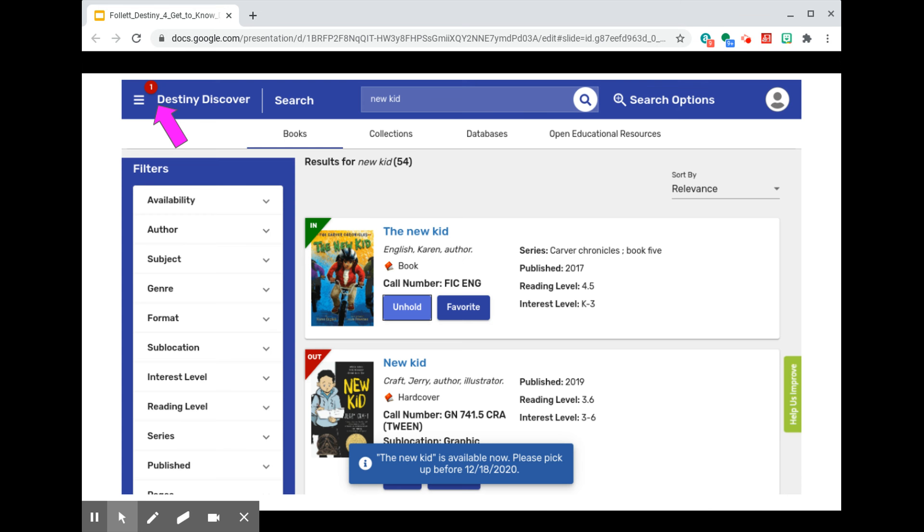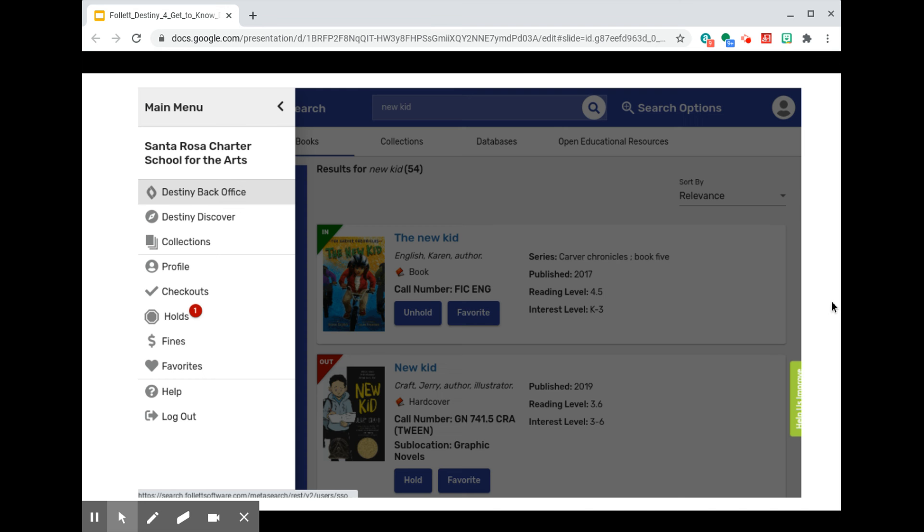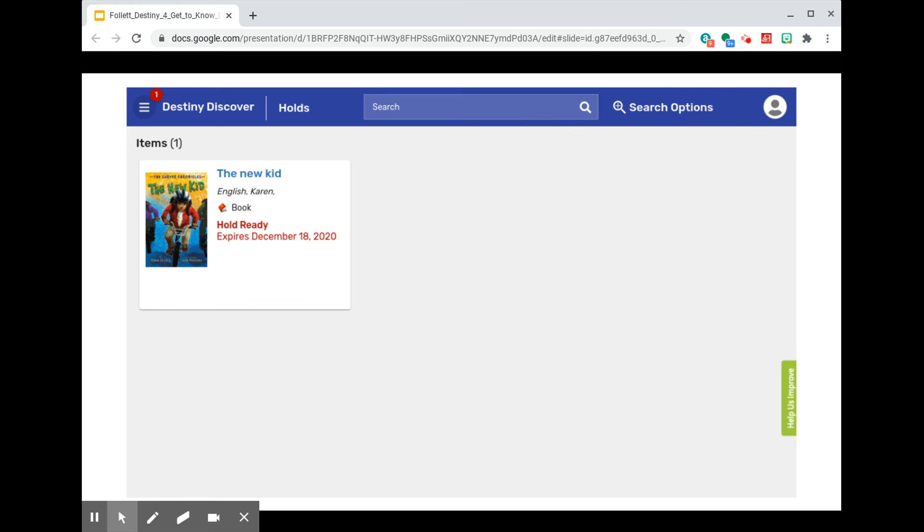Back on the slide that showed the user message about the item available now, you may have noticed this red number one in the upper left corner. When you click just next to it, it expands the main menu, and you can see that red number one again next to the option labeled Holds. Clicking on that option will show you any items currently on hold along with that item's status and the date that the hold will expire.